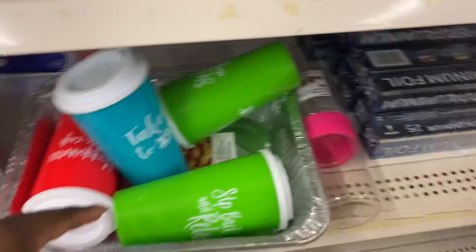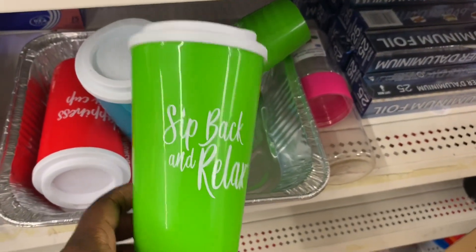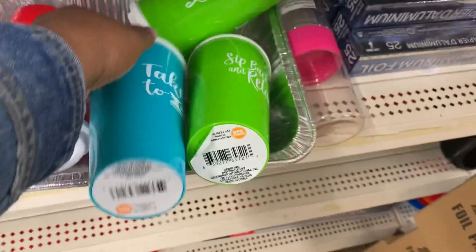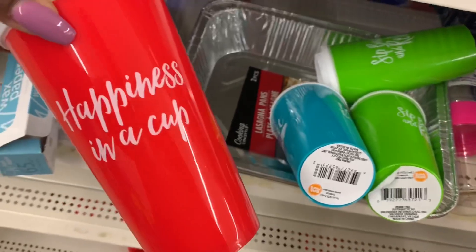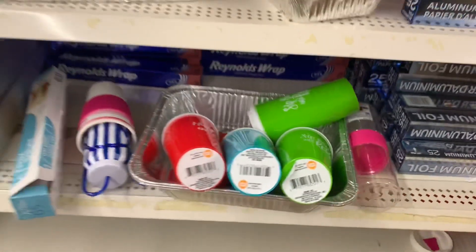They have these little cups here. "Sit back and relax" — I have it in green, I have it in blue. "Take it to go" — and then the red one. "Happiness in a cup." I don't see any other colors.